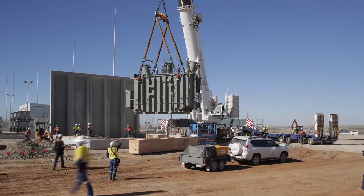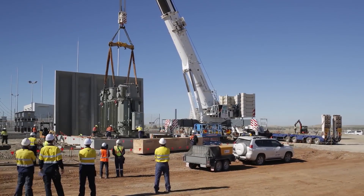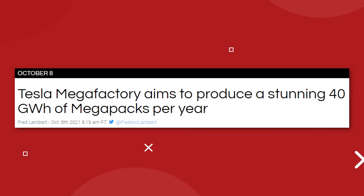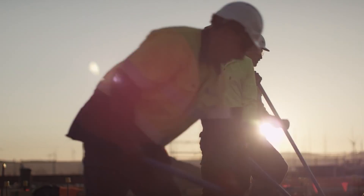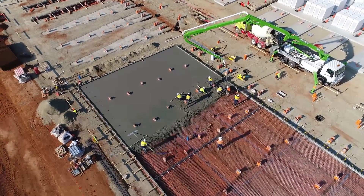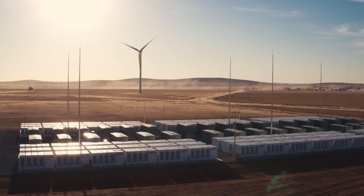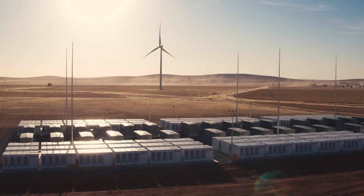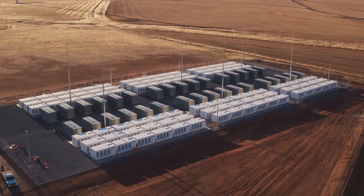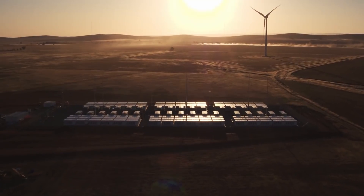The Megapack factory is a brand new development in Lathrop that kind of took everyone by surprise when the mayor of the city shared photos of the groundbreaking in late September. Elon said in the meeting that this new factory will ramp up to producing 40 gigawatt hours worth of Megapack battery units. By comparison, right now the company is producing about 4 gigawatt hours worth of energy storage products, including Megapack, Powerwall, and Powerpack. So jumping up to 40 gigawatt hours per year of just the Megapack would be a massive leap for Tesla's energy division.